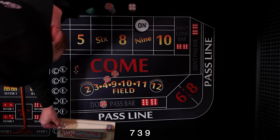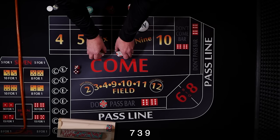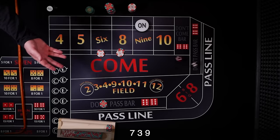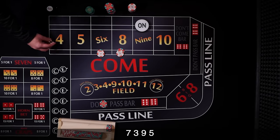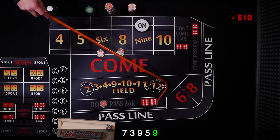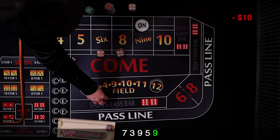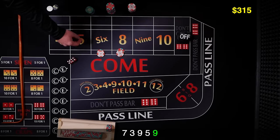Drop the dealer $12, get the 6 and 8 placed. Here we go, let's see that 6 and 8. Five. There's the 9 — point of nine. So we lose our don't pass, not what we like to see. Puck comes off, these bets are off. Looking for a new come out.